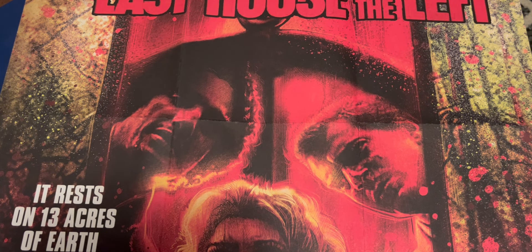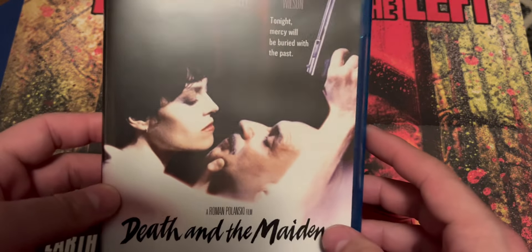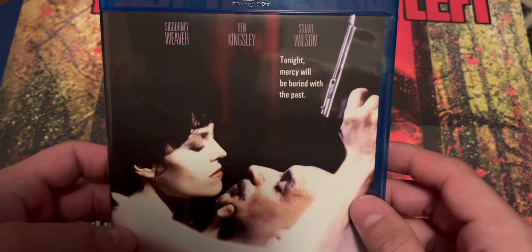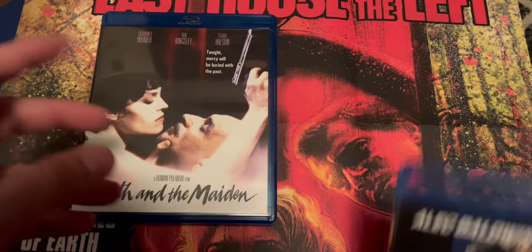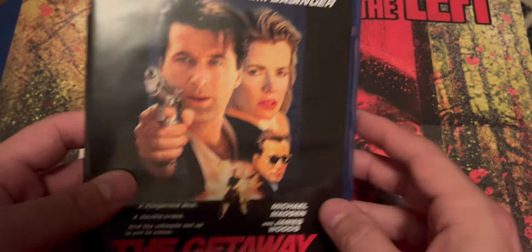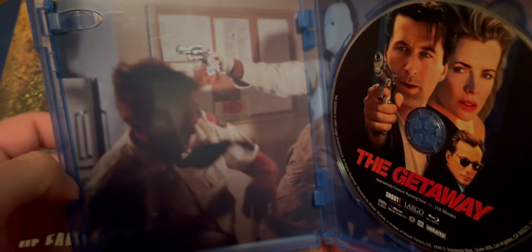Next we're getting into some Scream Factory pickups — actually these are Shout Selects, same company, but picked up from their site. We got Death and the Maiden, a Roman Polanski film starring Sigourney Weaver, Ben Kingsley, and Stuart Wilson. I've never seen this one, so I'm curious about it — another thriller. And there's also The Getaway, starring Alec Baldwin and Kim Basinger. I think this is a remake. It's also got Michael Madsen and James Woods. Inside art as well. Really happy to have these ones in the collection.